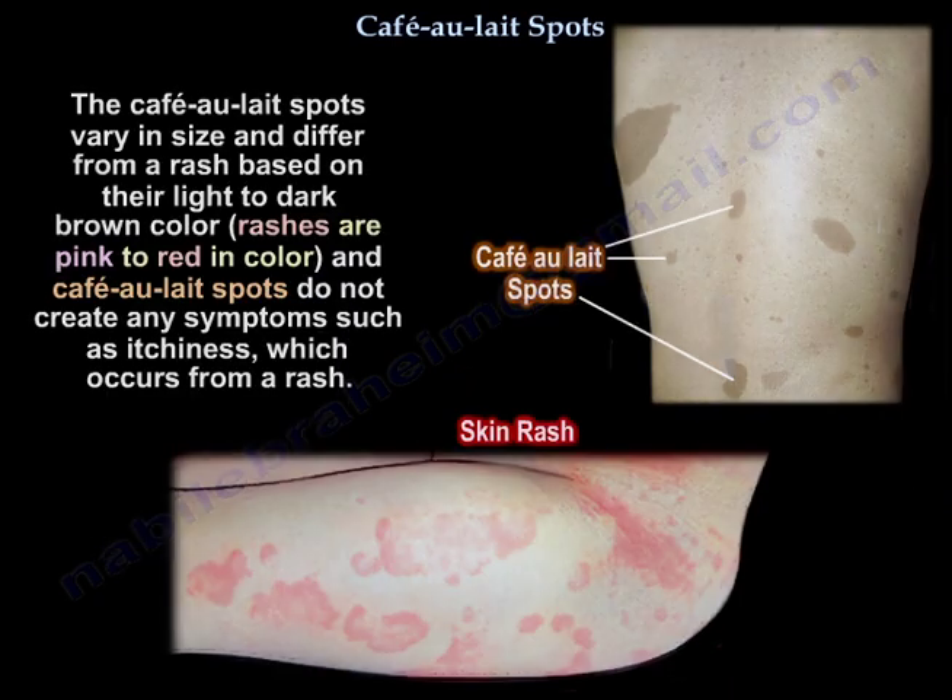Café-au-lait spots vary in size and differ from a rash based on their light to dark brown color. Rashes are pink to red in color, and café-au-lait spots don't create any symptoms like itchiness, which can occur from a rash.